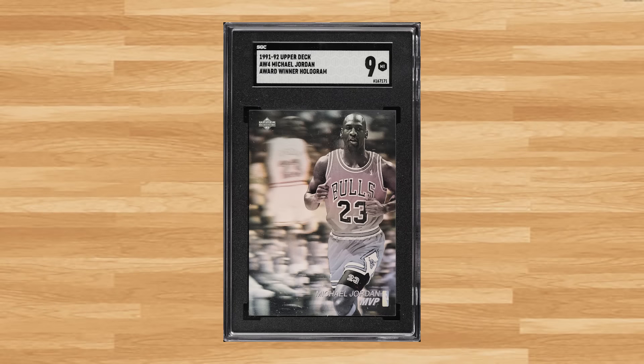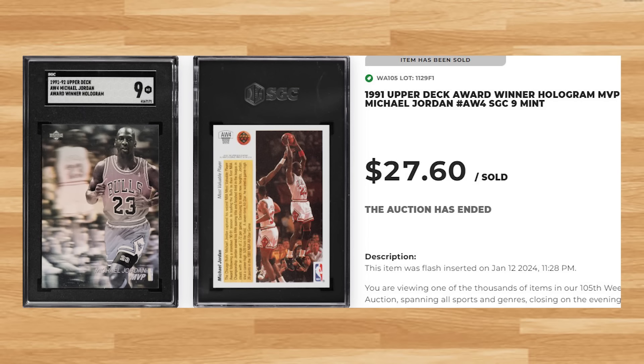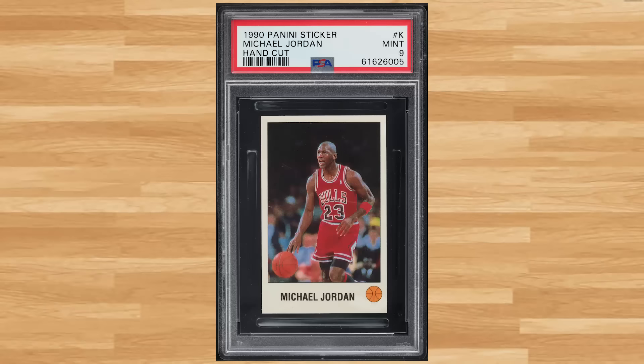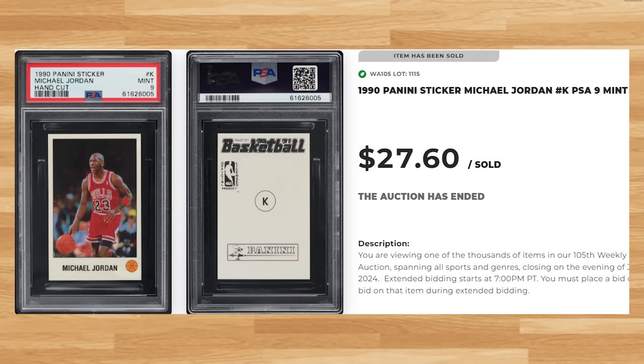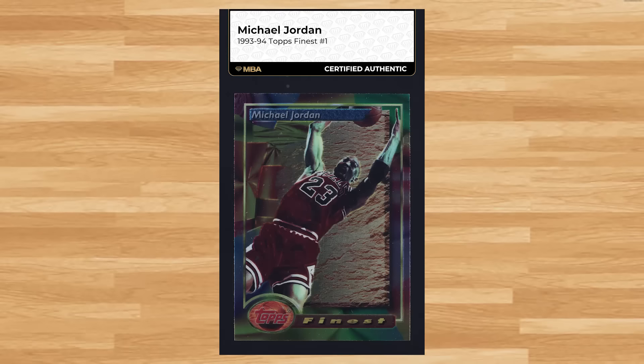We're headed to the inaugural 1991 Upper Deck basketball set at number 47 with this Michael Jordan MVP Award Winner hologram card number AW4. This Jordan was an SGC 9 and it sold for $27.60. Coming in at number 46 is this 1990 Panini Michael Jordan sticker, sticker number K. This was a PSA 9 and it also sold for $27.60.